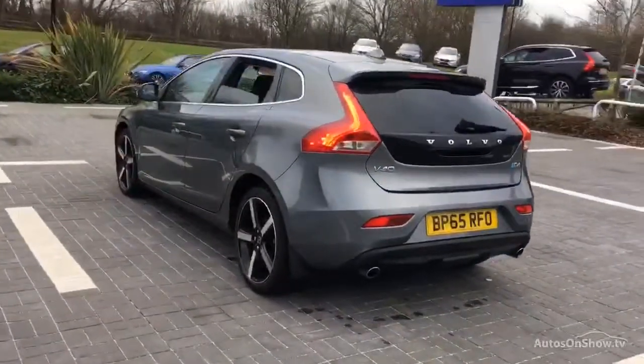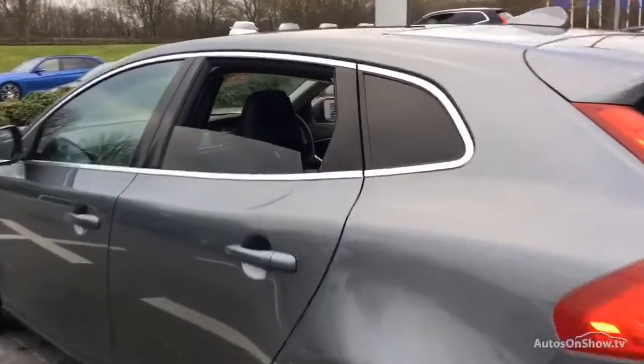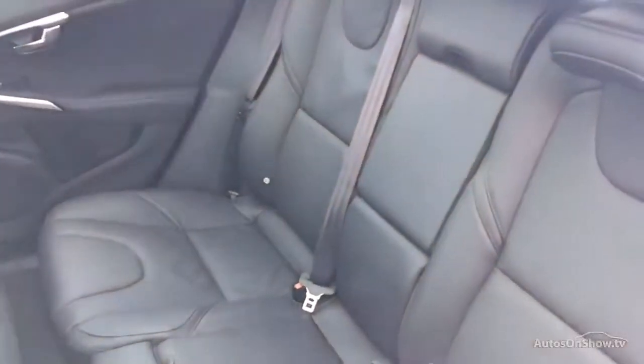Any dents, bumps or scuffs are removed by technicians using state of the art technology. This is all before a 12 month warranty, including Audi roadside assistance, is provided.